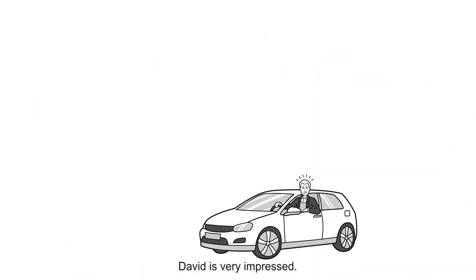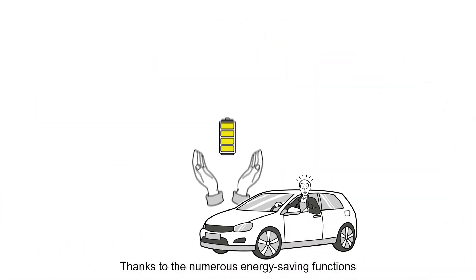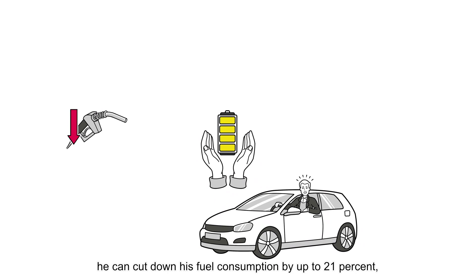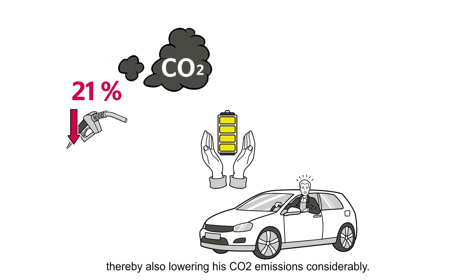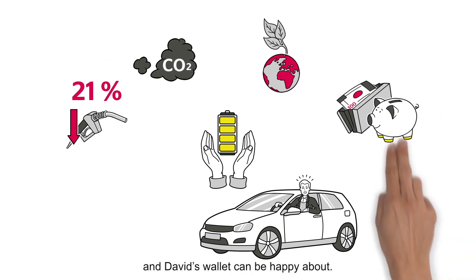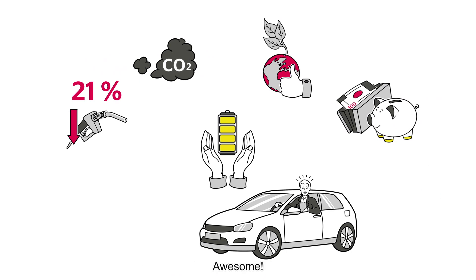David is very impressed. Thanks to the numerous energy-saving functions of the 48-volt eco-drive system, he can cut down his fuel consumption by up to 21 percent, thereby also lowering his CO2 emissions considerably — something both the environment and David's wallet can be happy about.